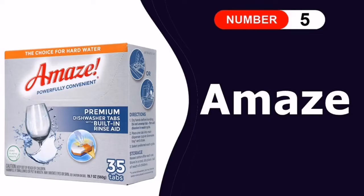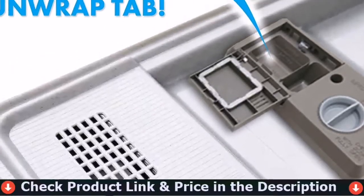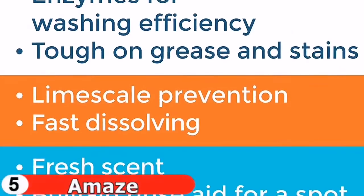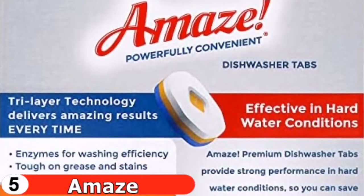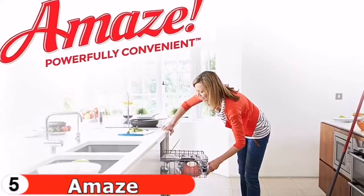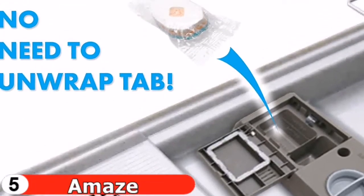Last in this list is Amaze Premium All-in-One dish tabs. Dishwashing can be difficult with hard water, but this all-in-one detergent not only cleans your dishes but also removes water spots, chalky film, and other mineral residues. A built-in rinse aid gives you a crystal-clear finish. The liquid-powder formula has been condensed into convenient pre-portioned tablets — simply place one wrapped tab in the detergent compartment and select your cycle.